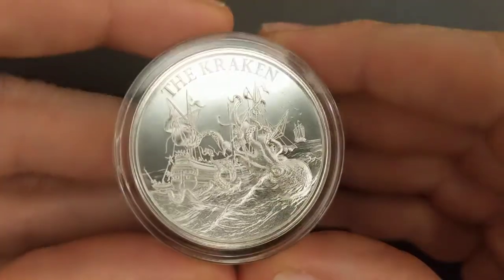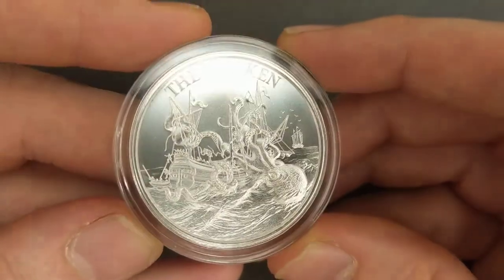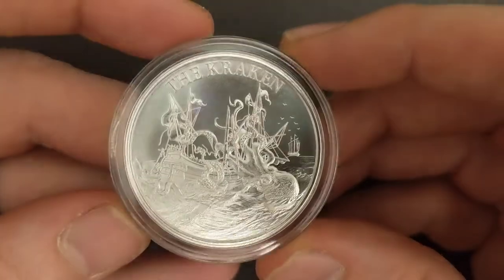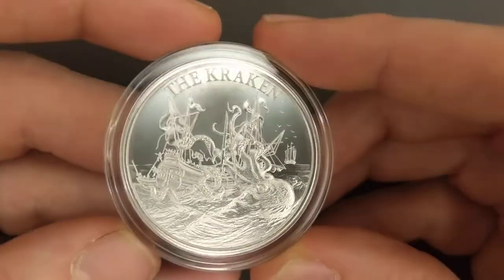What's up YouTube? I am David. I love silver and I love sharing it with you. So this is one of my newest rounds and it's probably one of my favorite rounds. It comes from the Intaglio Mint — one ounce Kraken.